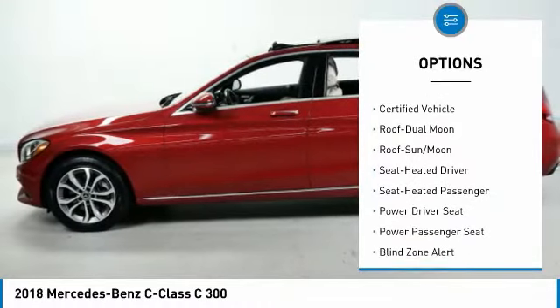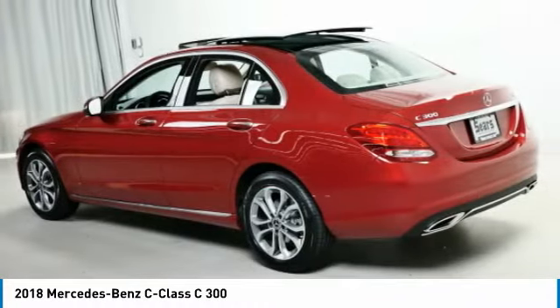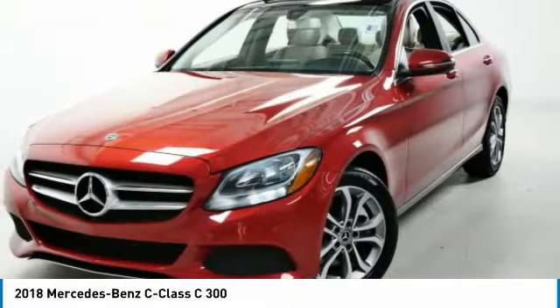Mirror memory, power mirrors, passenger headlights auto-off, navigation system, backup camera.